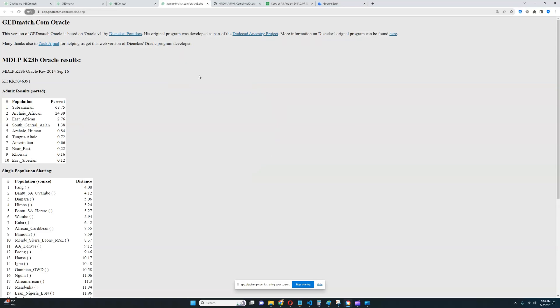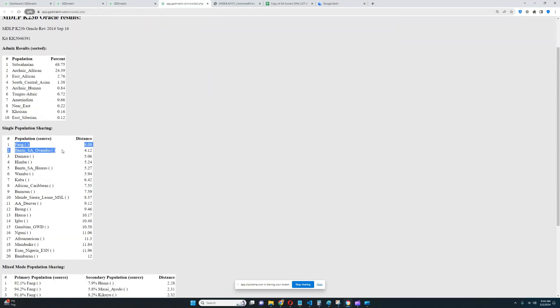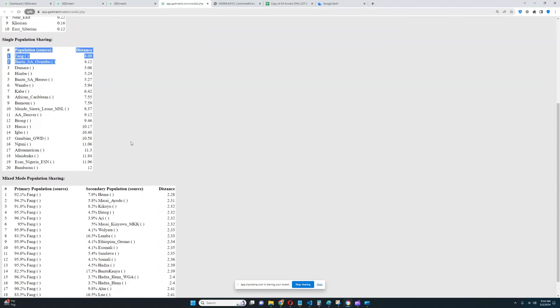The oracle loaded here and he's closest to Fung and Bantu — once again closest to various sub-Saharan Africans. Very interesting.